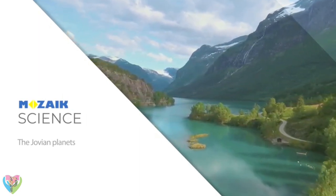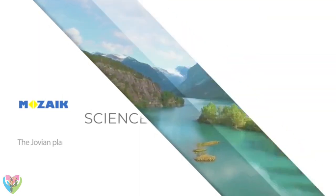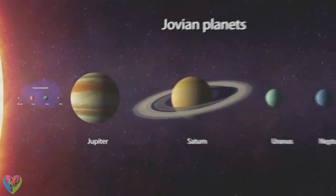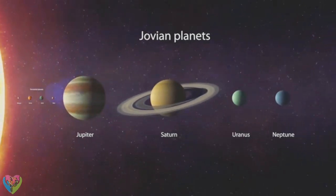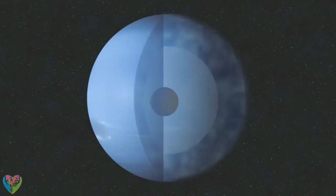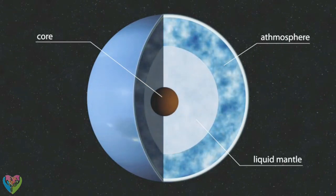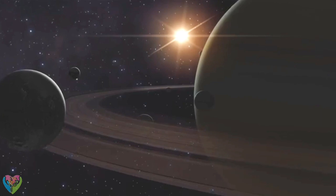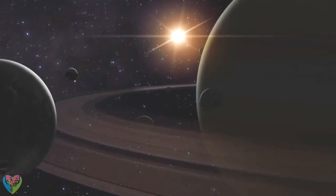The Jovian planets. In addition to the terrestrial planets, the other group is the Jovian planets, or gas giants. These orbit much farther from the sun. Their size is larger than the rocky planets. Under their gas atmosphere is a liquid layer with a dense core in the center. They have rings and many moons.